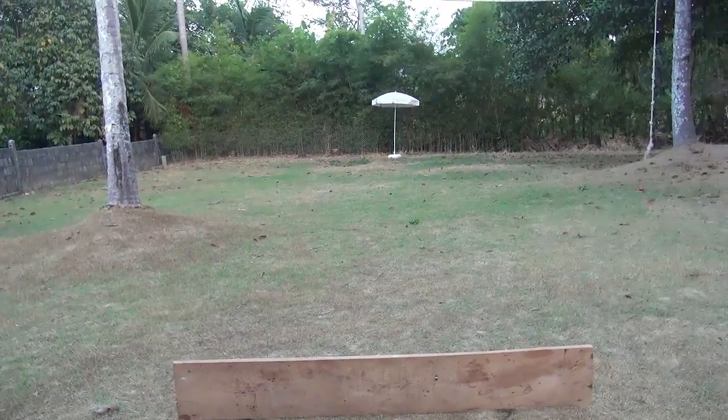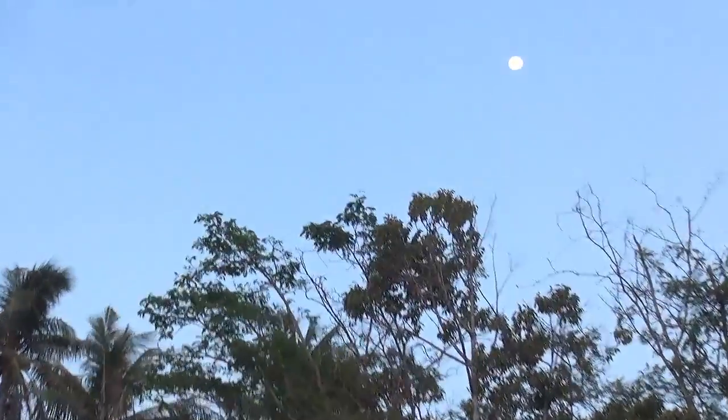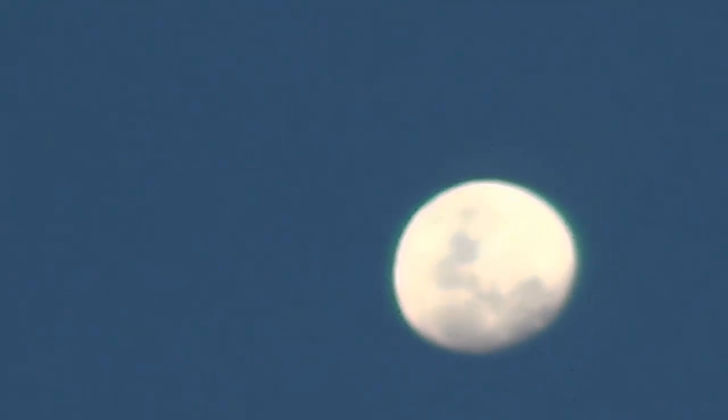Thank you very much. Just as an afterthought — it's still daylight, we have the moon over there and the sun setting over there. They're in opposite directions, but it certainly appears to be self-illuminating.